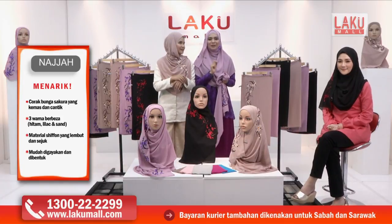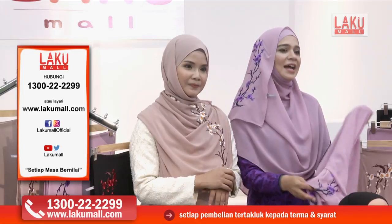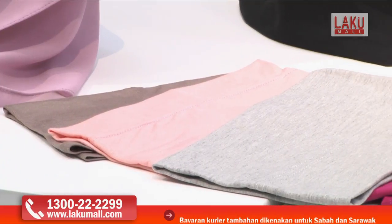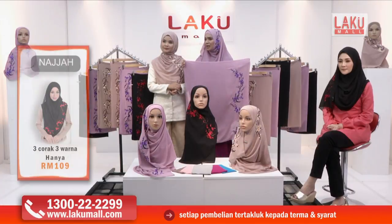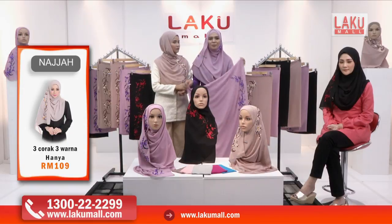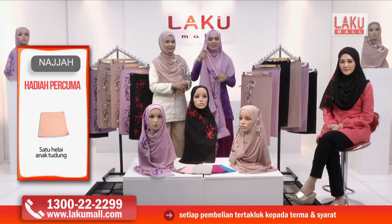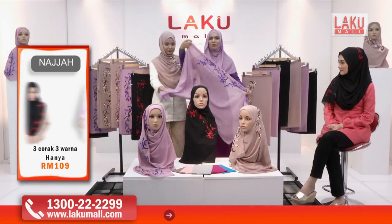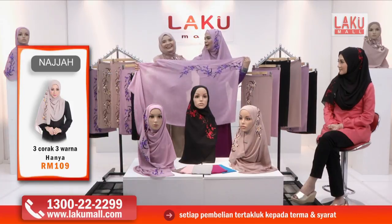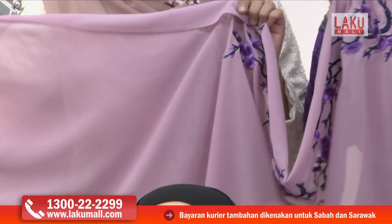Telefon kami di talian hotline kami sekarang: 1-300-22-22-99. Dan juga jangan lupa untuk pergi ke website kami iaitu www.lakumall.com untuk mendapatkan tudung sulam yang sangat eksklusif ni. Sangat senang untuk jatuh dan sebenarnya kalau tudung chiffon ni banyak yang jarang, lepas tu kalau jarang, lepas tu pendek. Tapi tudung sulam Najah ni bukan sahaja tidak jarang — materialnya berat, heavy chiffon, dan mempunyai kepanjangan yang boleh menutup segala yang tak patut untuk dilihat.